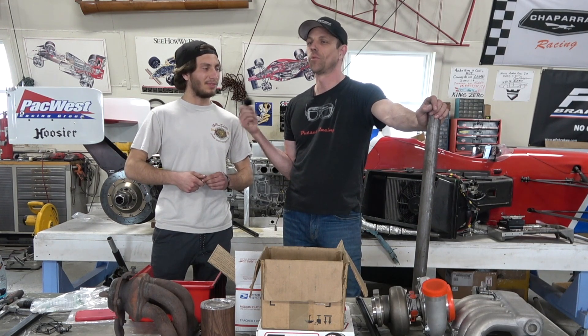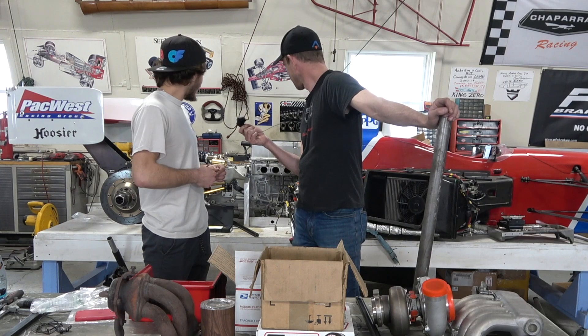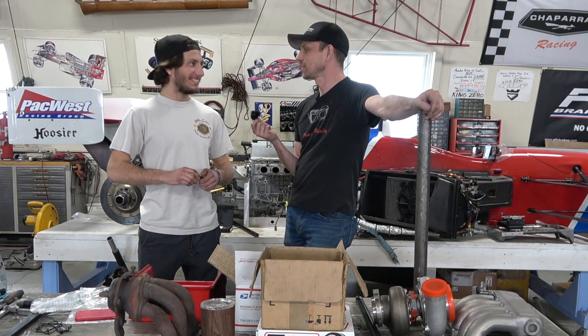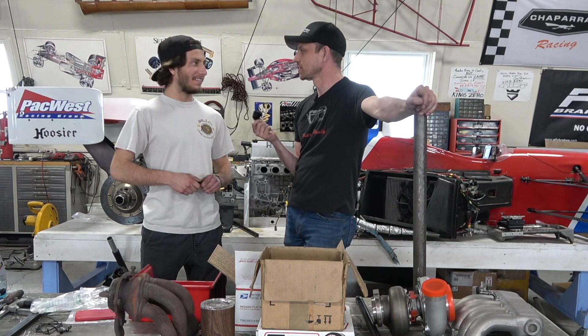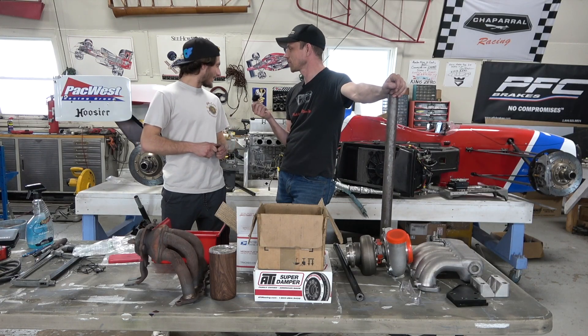How are you feeling? Good. Have you learned anything yet? Yeah — a few different things, some structural stuff, a little bit on the engine stuff, quite a bit of fabrication so far. And how weird is it to work with Casey? Not that bad, it's kind of fun. The people at the restaurant think we're nuts because I'm a regular.